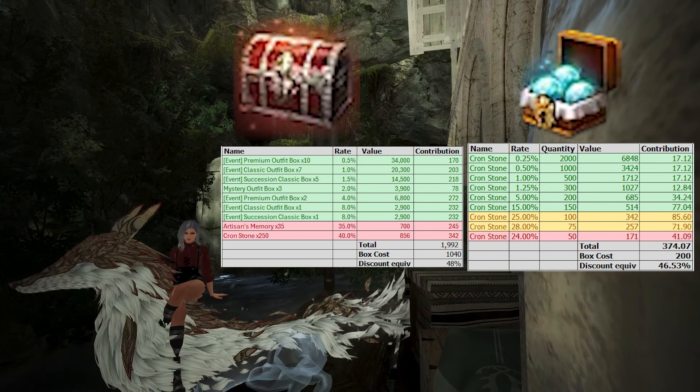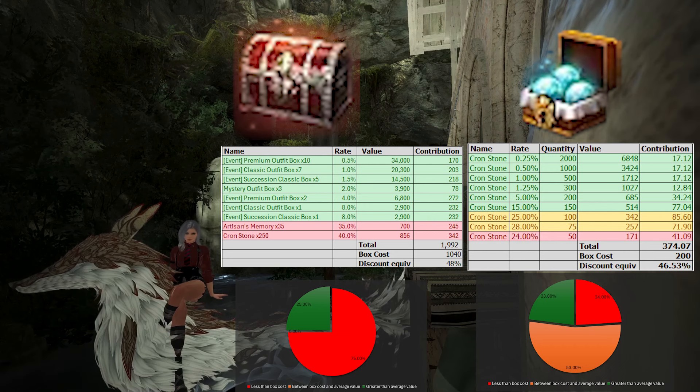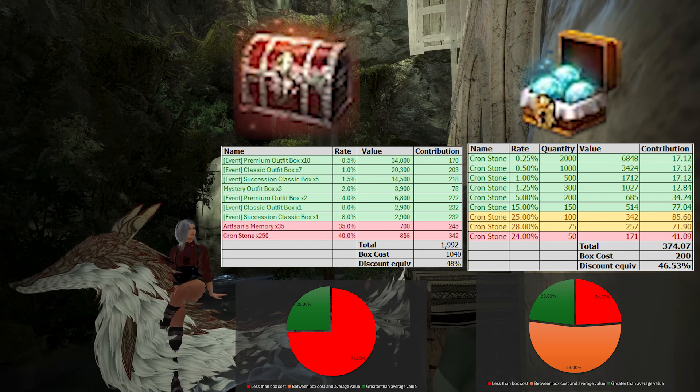The base cost for each box is 1,300 Pearls. Every time you open this box, you have a 75% chance to get an item worth less than 1,300 Pearls and a 25% chance of getting an item worth more. If you want a more in-depth analysis, I will have another video specifically for this box which you can look at if you're interested.